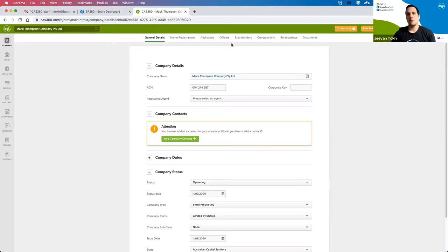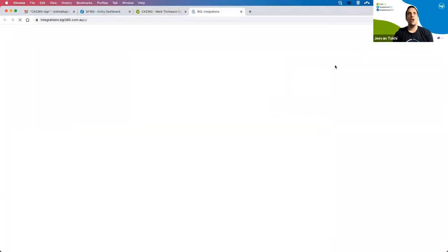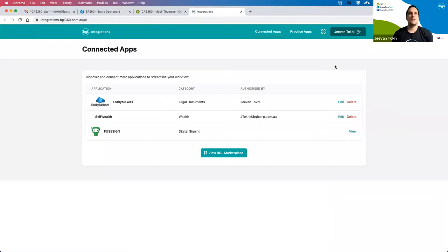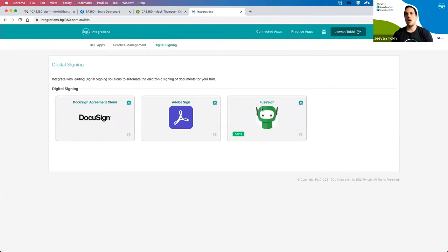The first step is to actually set up the integration. Once you have a FuseSign account, go to your app switcher in the top right-hand corner — you can do this from SimpleFund 360 or CAS360 — select the app switcher and go to Integrations. This will show any integrations your firm has set up. If you haven't got FuseSign set up, go under Practice Apps, then across to Digital Signing. Click on the link and it'll take you to the wizard — it's really just authorizing BGL to access your FuseSign account.